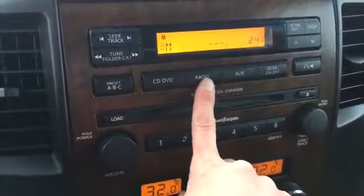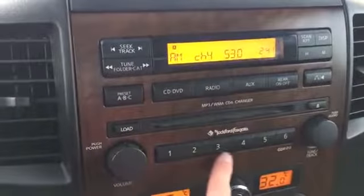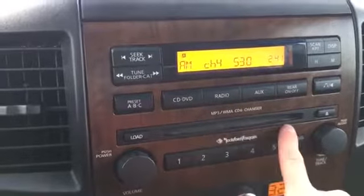We have CD, DVD, AM, FM, and satellite radio, an auxiliary input, programmable buttons for your radio, and this is a six disc changer.